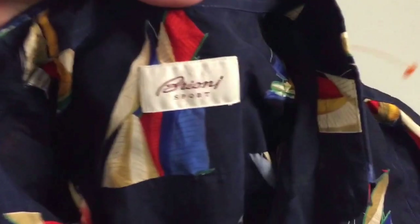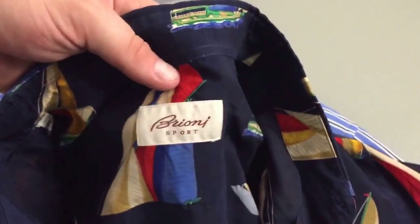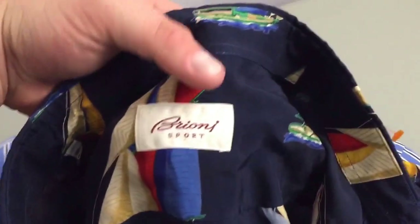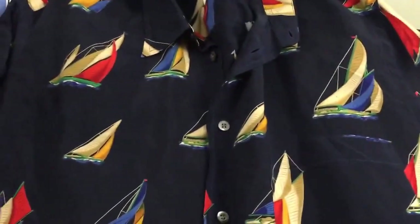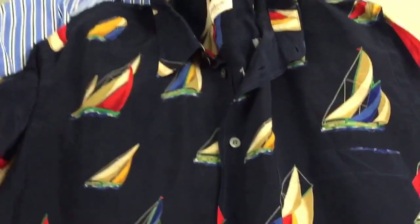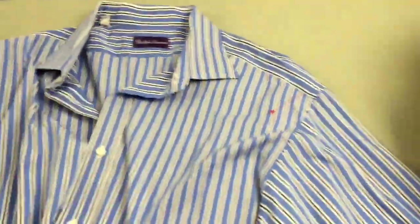This is a huge brand to be on the lookout for — this is a Brioni. This one is a Brioni Sport shirt. The regular Brioni does a little bit better, but this Brioni Sport button-front shirt with the sailboats on it should probably still bring $40 to $50. Very nice shirt, and all of these shirts I paid under $5 for.